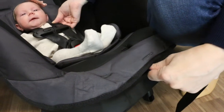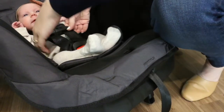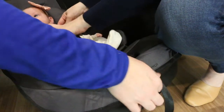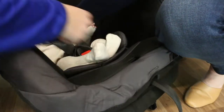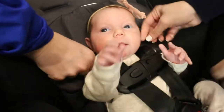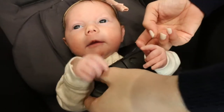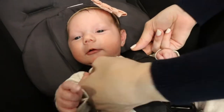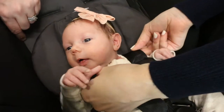When fastening the buckle, the harness straps must be snug against your newborn's shoulders without any slack. To tighten the harness straps, pull on the long harness adjuster strap on the front of the car seat. They should lie in a relatively straight line without sagging, and you should not be able to pinch the harness straps near the shoulders. You don't want the straps so tight that they press into your newborn's flesh or push her into an unnatural position.